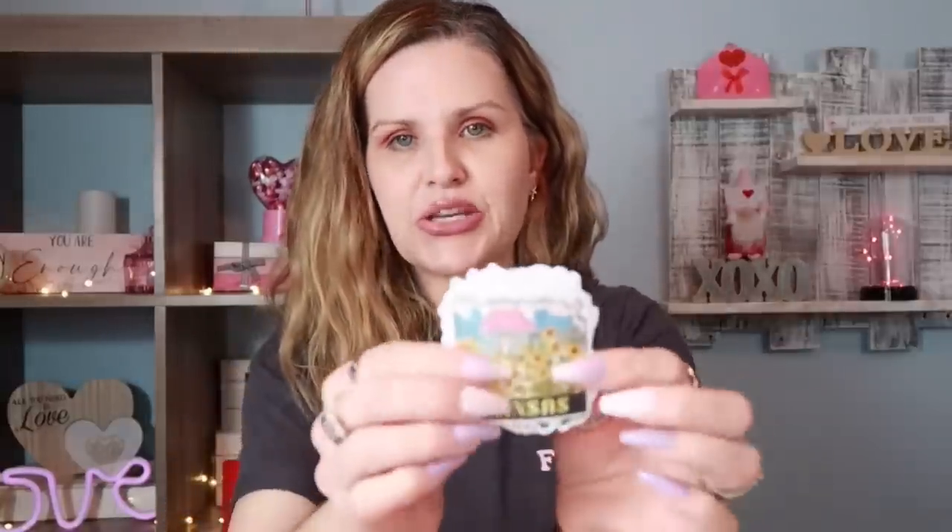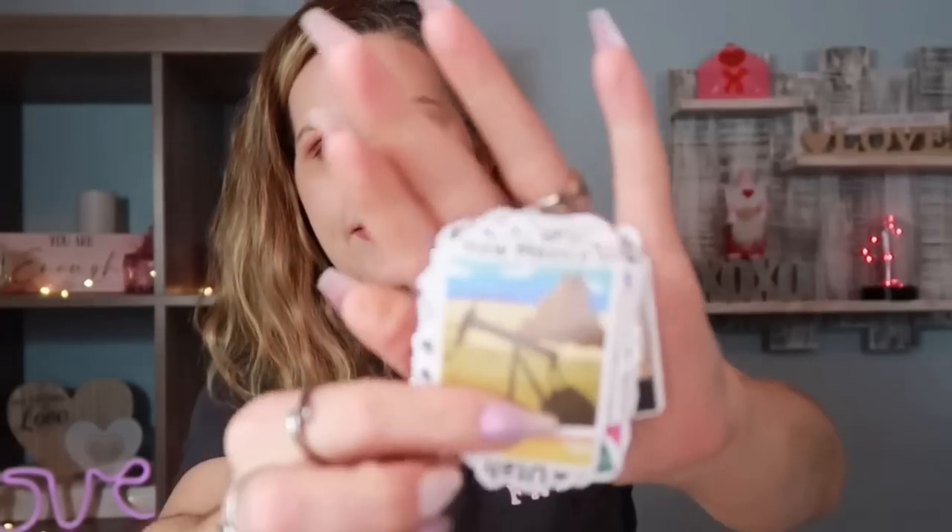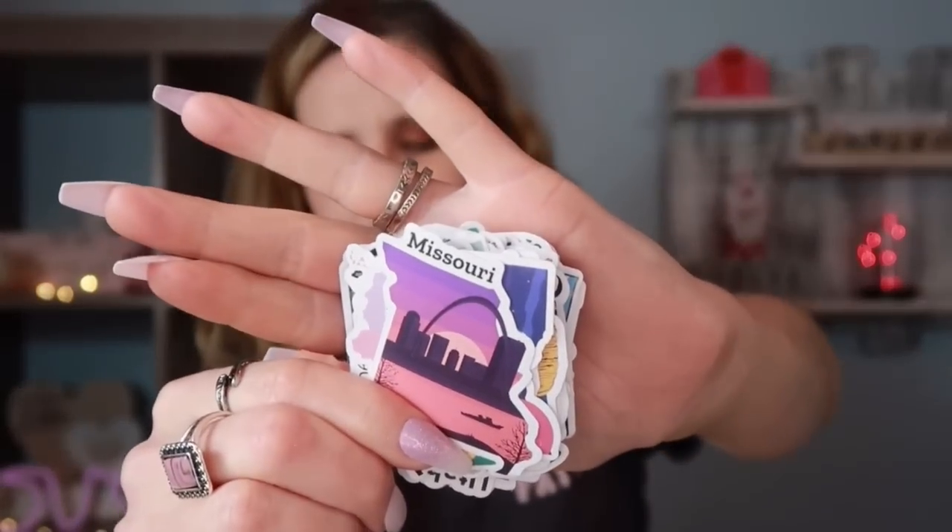The next set of stickers were only 59 cents — really cute state stickers. I picked up three of these. We have Kansas the sunflower state, New Mexico, Missouri, and Iowa. You know how some people collect magnets or mugs from each state — you could do something similar with these stickers, or put a huge map on the wall and stick the sticker on whenever you make it to that state.